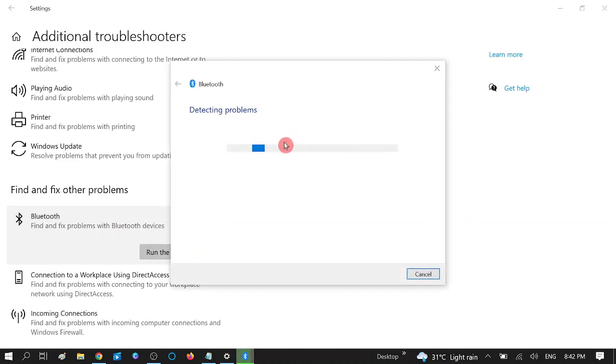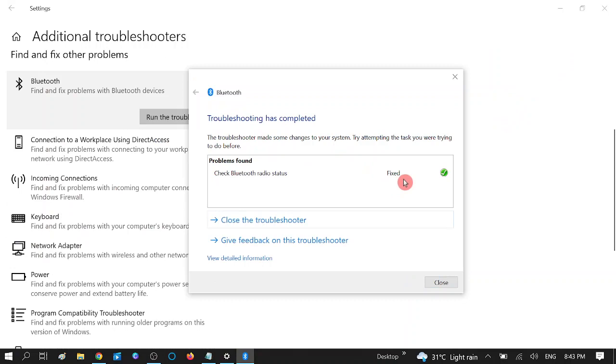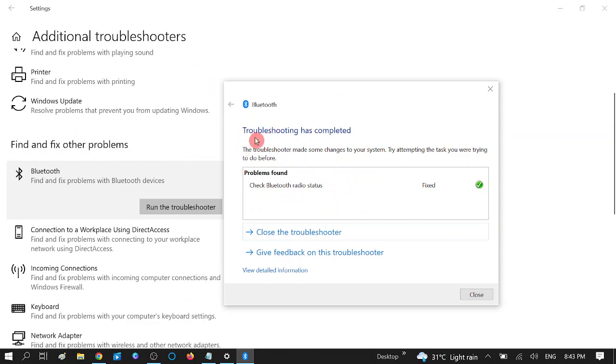This is a very good option to troubleshoot Bluetooth or any other problem you are facing. It will show you the result status. You can see the troubleshooter has completed — the problem was found and fixed as well. You might get other options here, but if your issue is not fixed, close it and move to the next step.